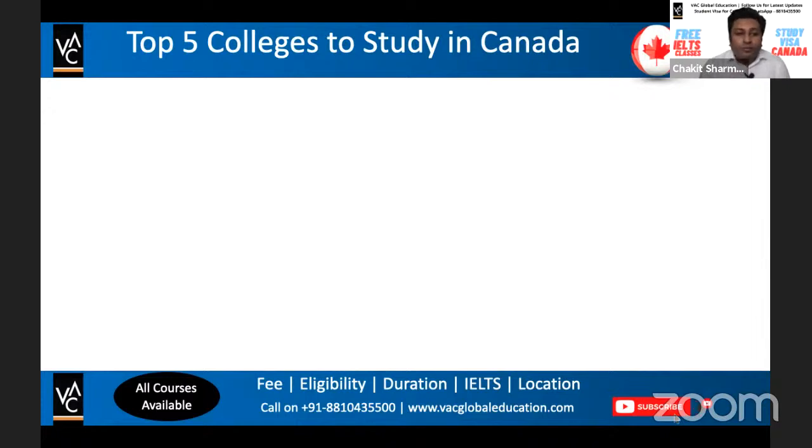This video is very important for students who are planning to apply for January 2022, May 2022, and September intakes. If you are planning to apply, right now is the right time. We'll also share a wonderful surprise — you can get a free application fee for a few colleges, so you don't have to pay any application fee. Let's begin.